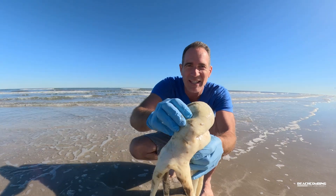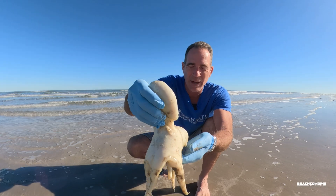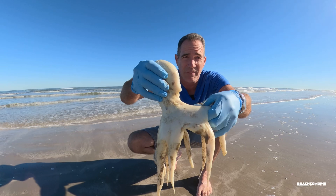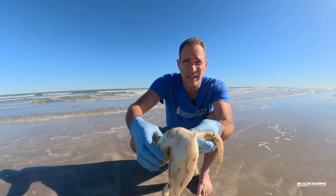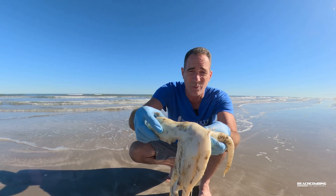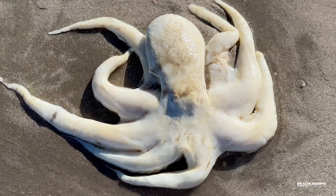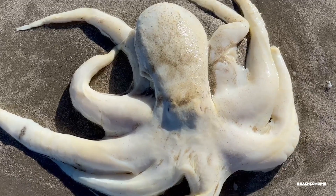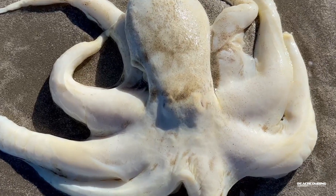I don't know if y'all have ever seen an octopus up close, but oh my gosh, this one actually really smelled. I'm going to tell you a few things about this. Octopuses are very cool animals and you don't get to see them that often because they really mimic their surroundings. They're in the water — they don't come up on dry land, so you don't see them that often.